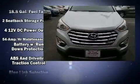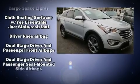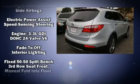Hyundai prioritized comfort and style by including a tachometer, a trip computer, heated seats, front fog lights, remote keyless entry, and power windows.